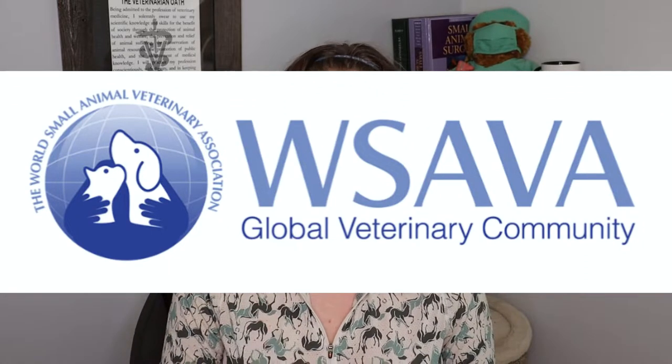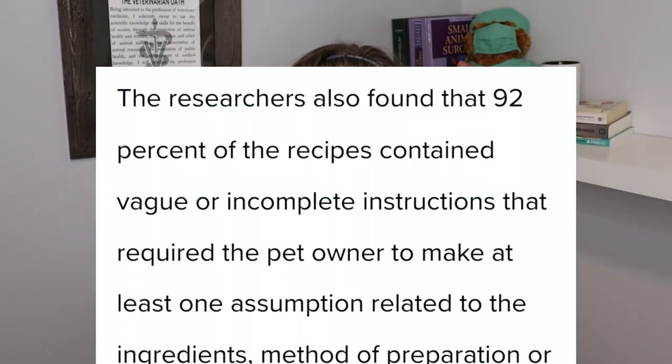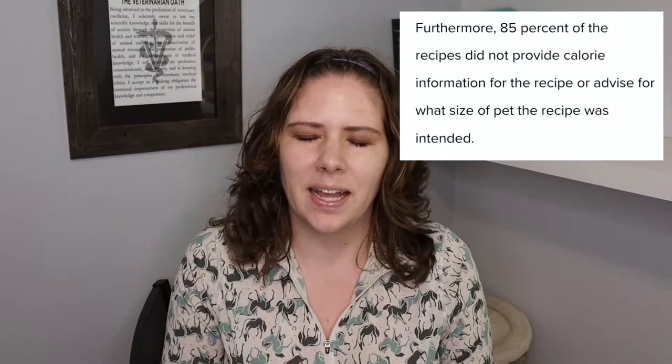There's a perception that feeding pets is simple and easy, but really to do it well is very challenging. So much research over decades and so much expertise has gone into the WSAVA-compliant options we have — it's impossible to replicate that well at home. Another problem the study found was that 92% of the recipes had vague instructions, meaning two people reading the same recipe will make it differently. What was also shocking was that 85% of these recipes lacked calorie information — how are you supposed to know how much to feed your pet if you don't even know the calorie density of what you're making?